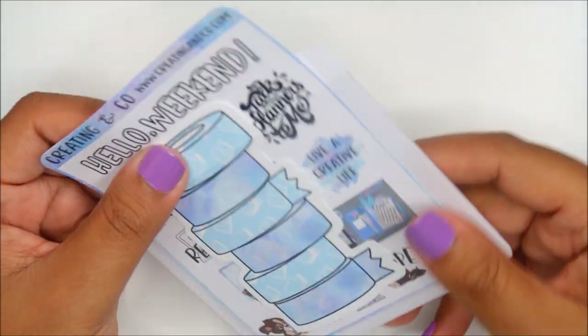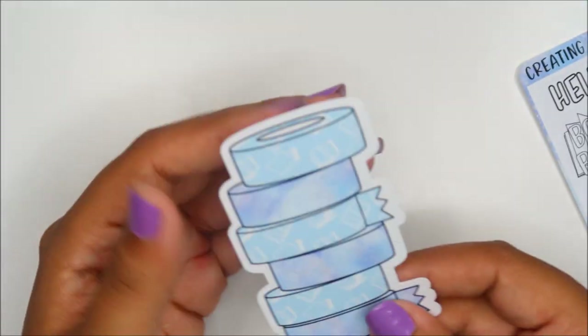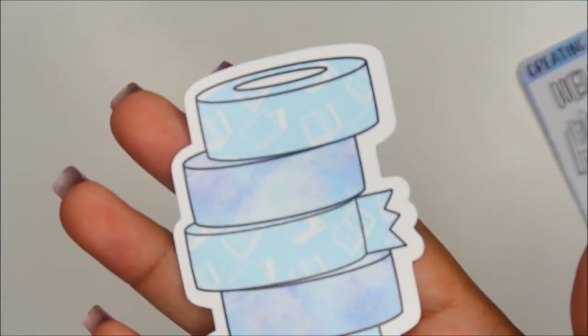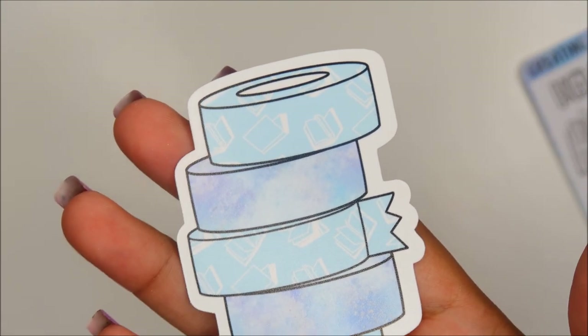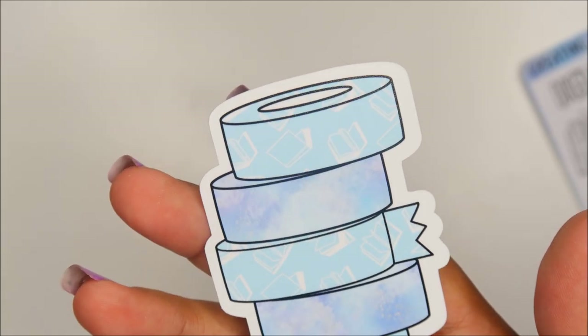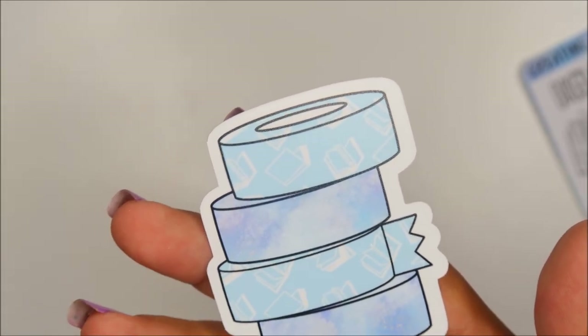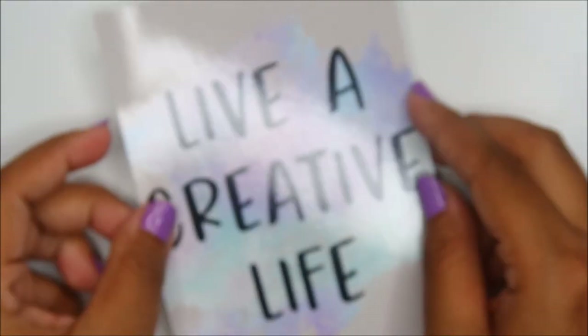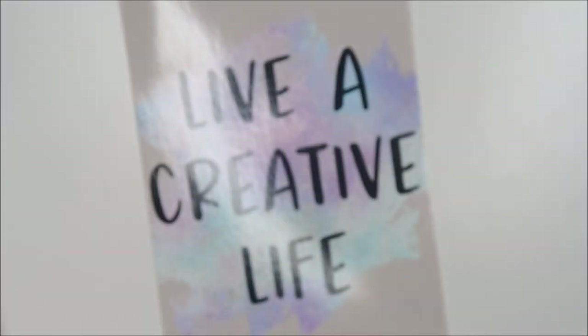A lot of her stuff is book-related, which is awesome. She included a sticky pocket, a washi tape die cut or bookmark — and look, there's little books on it! She actually has washi with books on it. This is like a replica of her washi. It says 'Live a creative life' and it kind of reminds me of her logo.